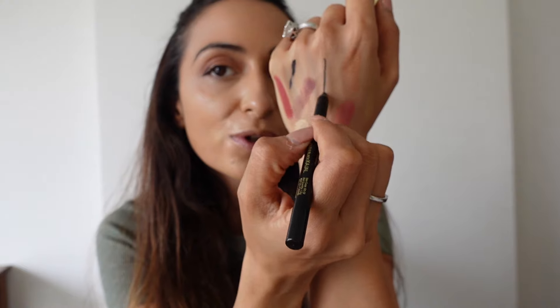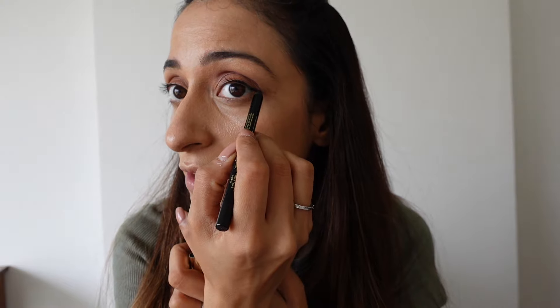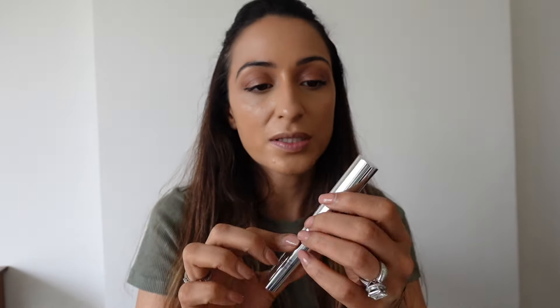I use eyeliner rather than kajal, but they do have the Swiss Beauty Bold and Black Kajal here — a 24-hour wear, non-transfer, jet black, smudge-proof kajal made in Germany. I love the packaging. I personally wear kajal a lot as a liner too. Since I've already used the gel liner, I'll only apply kajal on the outer corners of my eyes — I don't want to make my eyes too heavy. I prefer a little simple makeup, so next I'm moving to mascara.